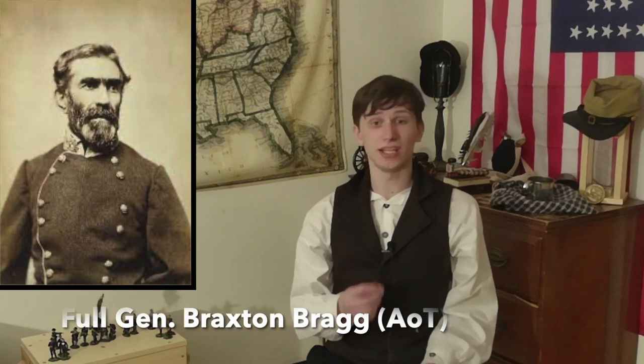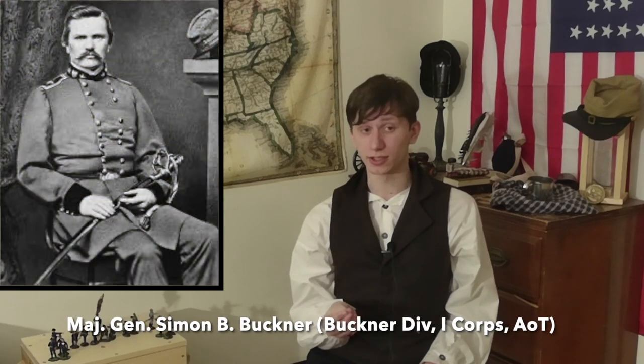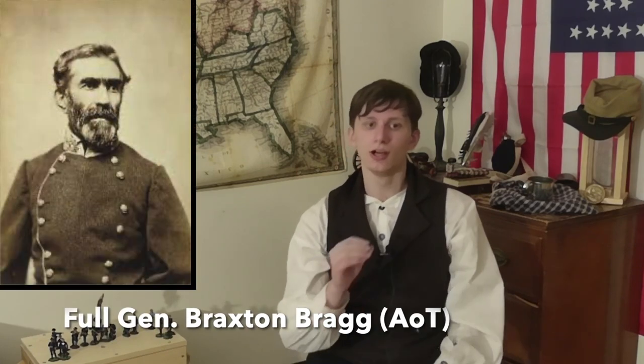The bad weather reassures Bragg of the safety of his position. Now is the time to strengthen Longstreet. He gives the order on the 22nd to General Simon Buckner and General Patrick Cleburne to take their divisions and leave the line. He can rest easy — for heaven's sake, he controls the high ground and is coming off the back of victory. Plus, his opponent is still missing one-third of his army. But Bragg was wrong. When the final seconds of the 22nd passed to the first ones of the 23rd, the day of siege turned to the day of battle.